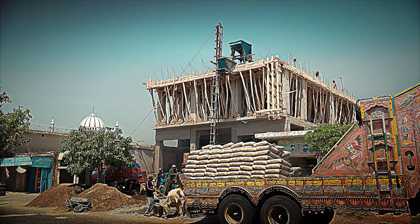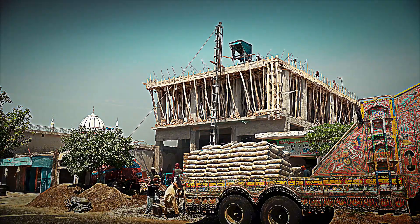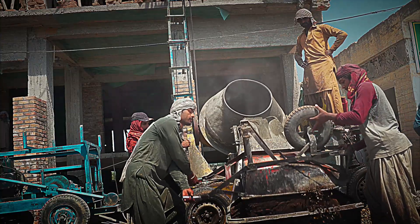Behind this essential input hides a colossal story, full of the use of enormous kilns, high-powered machinery, and the controlled application of explosives to break apart large rock masses.